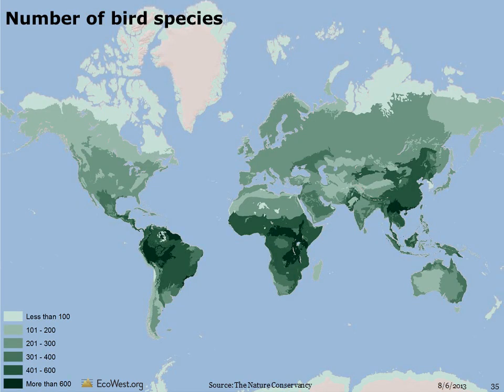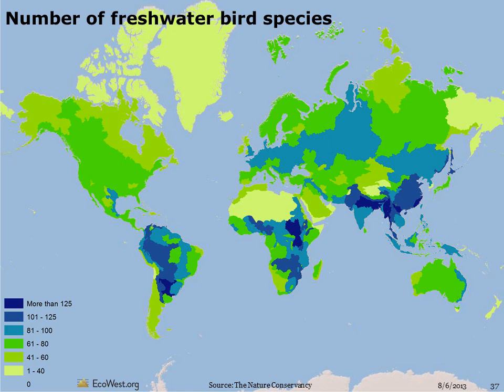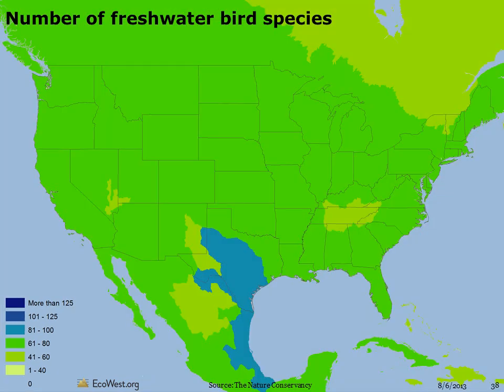Birds are found in virtually every terrestrial ecosystem, but more than one-third of species have been documented in Central and South America. Other hot spots include the tropical rainforests of Africa and Asia. With birds, the diversity is highest in Arizona, New Mexico, and Texas, with many tropical and subtropical species at the northern extent of their ranges. There are more than 800 freshwater bird species in the world. The East African wetlands have the greatest diversity, with more than 150 species. For freshwater bird species, Texas has the most, but virtually all parts of the country have at least 60 species.